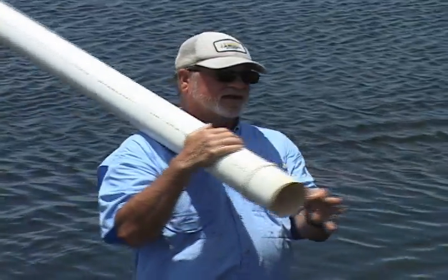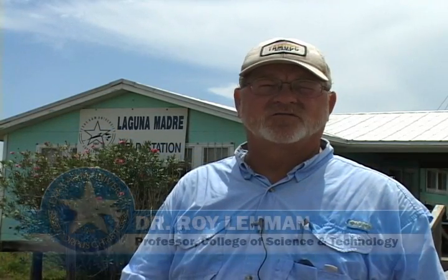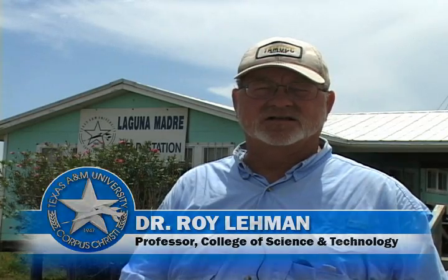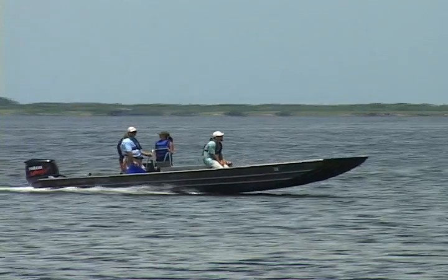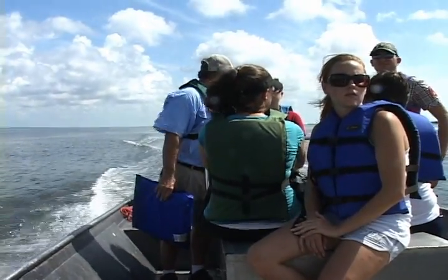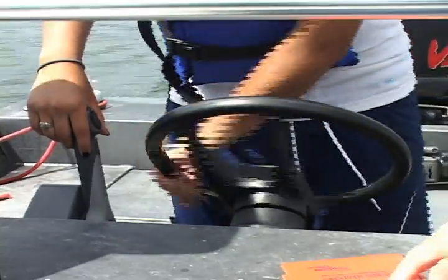Dr. Roy Lehman, professor of biology with the university, explains more. This is one of my classes that's called Field and Sampling Techniques. The students go through a summer course — it's about five, six weeks long. And it's built on safety and learning how to use and operate boats and all the equipment that goes with biological sampling.